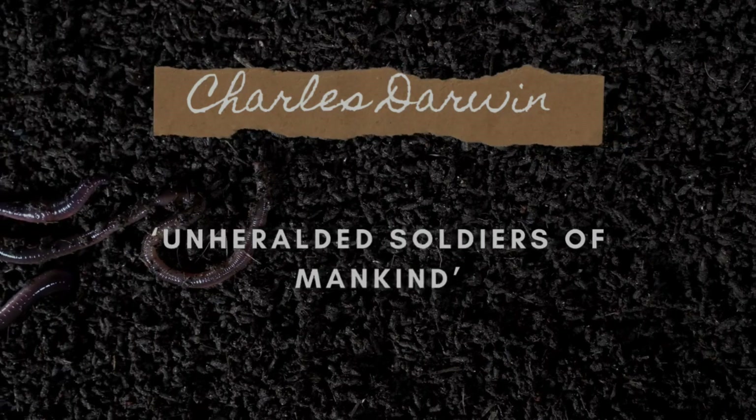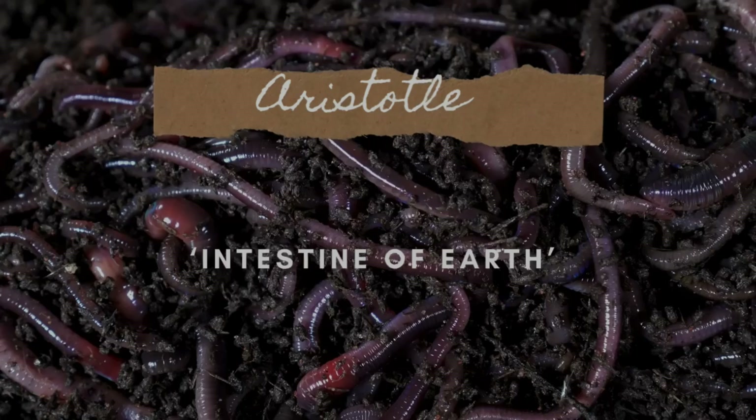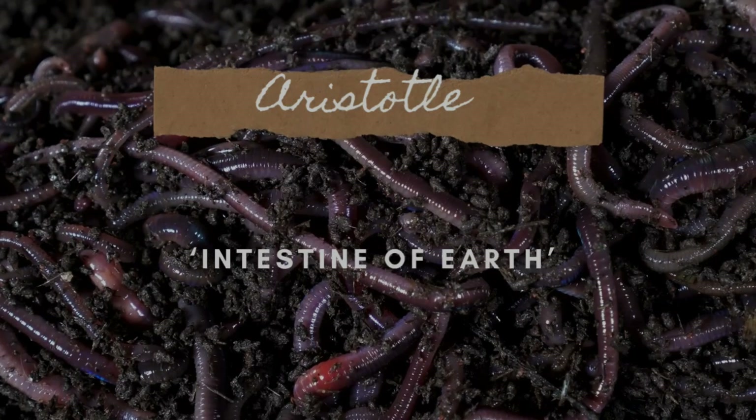There are two really famous quotes made by two particularly old figures: Charles Darwin described worms as 'the unheralded soldiers of mankind,' and Aristotle described worms as 'the intestines of the earth.' That's pretty cool.